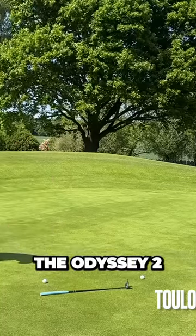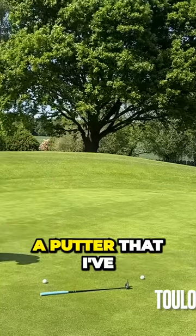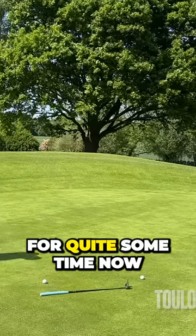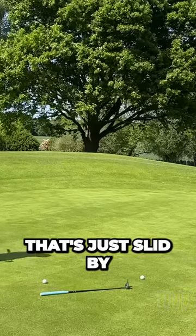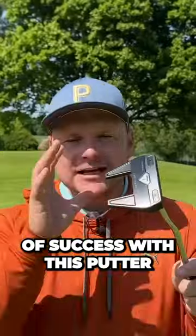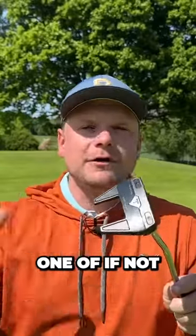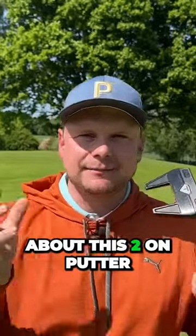This, however, is the Odyssey Toulon Las Vegas — a putter that I've been putting with for quite some time now, and I've had a lot of success with it. We all know that Odyssey, owned by Callaway, are one of, if not the best putter brand out there. I love pretty much every detail about this Toulon putter.